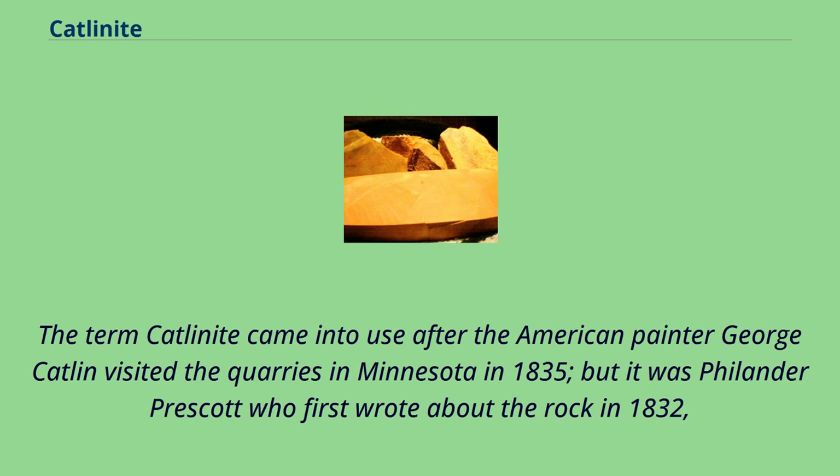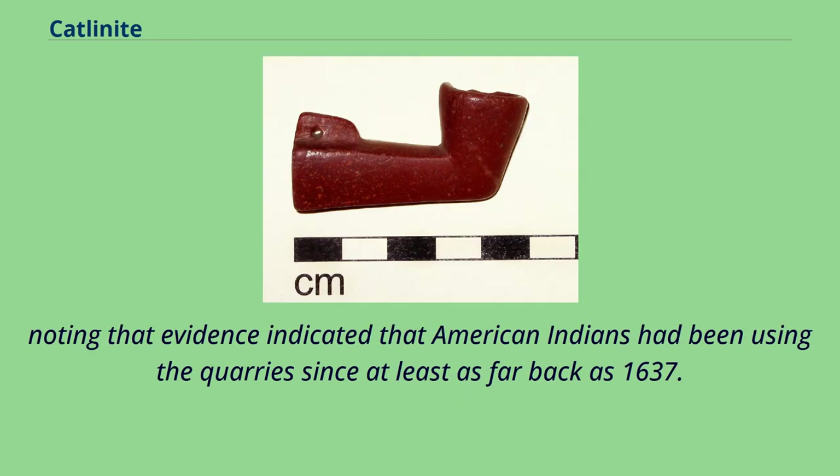The term Catlinite came into use after the American painter George Catlin visited the quarries in Minnesota in 1835, but it was Philander Prescott who first wrote about the rock in 1832, noting that evidence indicated that American Indians had been using the quarries since at least as far back as 1637.